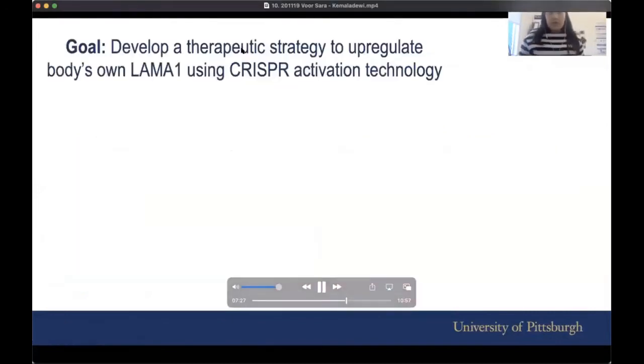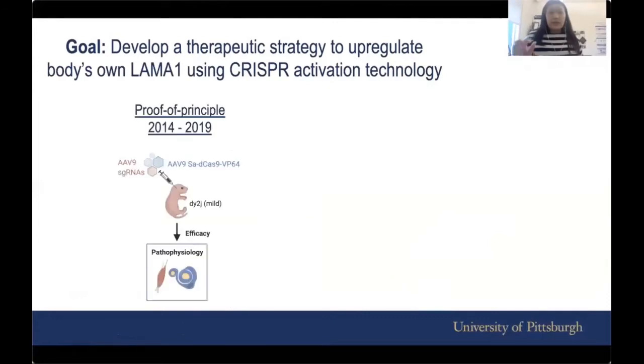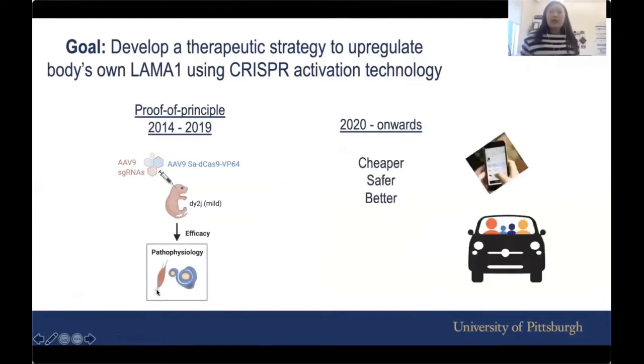So that's what we've done so far. We've shown this as a proof-of-principle study that it is actually possible to do this, and we looked at efficacy in nerve and in muscle. Moving forward, just like many other technologies, we want to improve it — we want to make it cheaper, safer, and better.